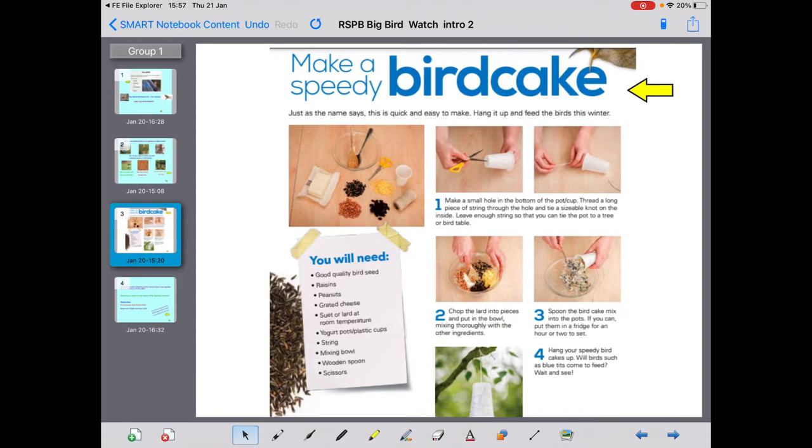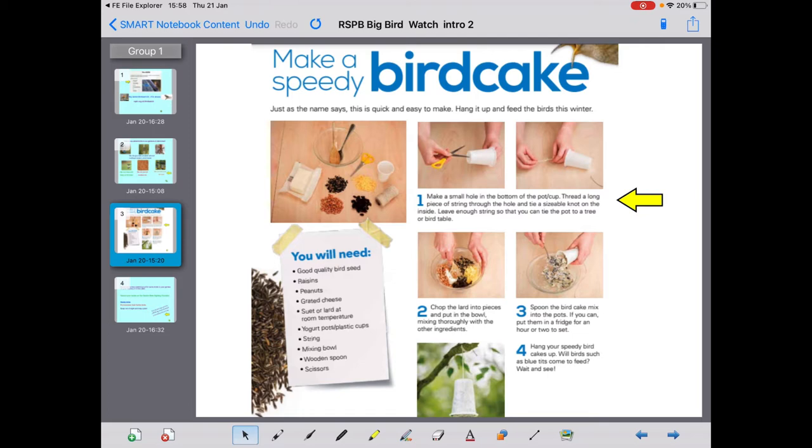One thing you could try is making a speedy bird cake. You will need good quality bird seed — you can buy this from supermarkets or garden centres — raisins, peanuts, grated cheese, suet or lard at room temperature, yoghurt pots or a plastic cup, string, a mixing bowl, wooden spoon, and scissors. First, make a hole in the bottom of the pot or cup and thread a long piece of string through the hole, tying a sizeable knot on the inside. Leave enough string so you can tie the pot to a tree, a bird table, or hook it on your balcony.